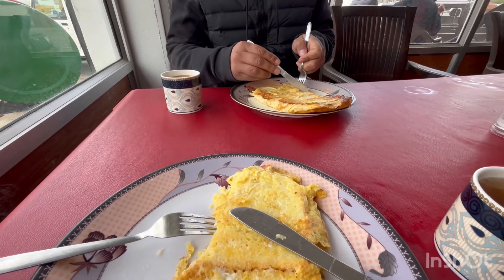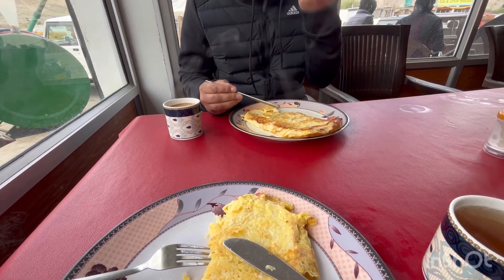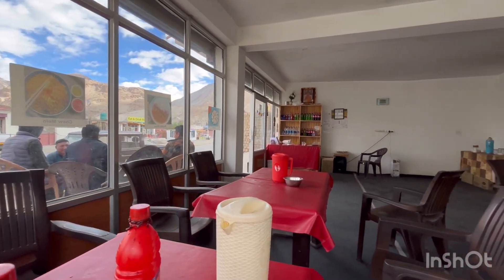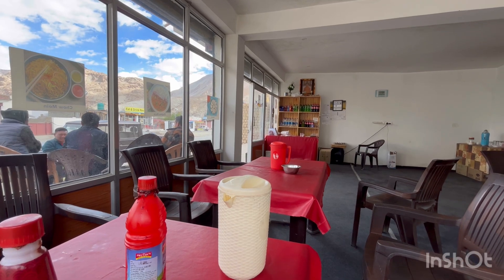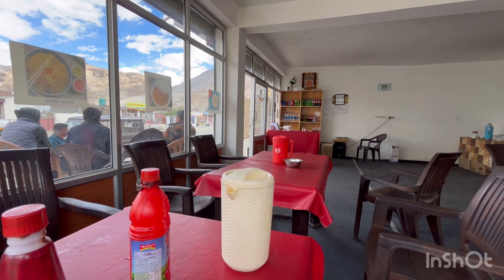We are now in Durbuk and you can see this is the Ibex guest house and restaurant. If you leave Leh at 6 o'clock, you can reach Durbuk around 9 o'clock.